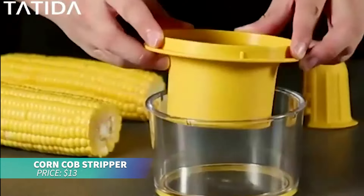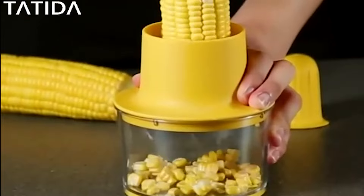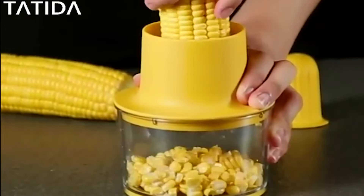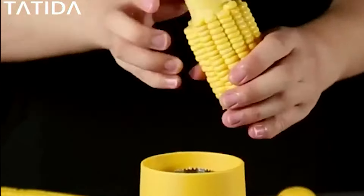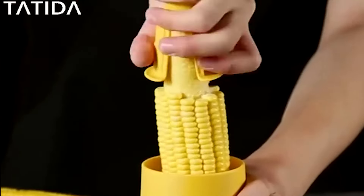If you're looking to save time in the kitchen, this corncob stripper is for you. Just place the cob on top of the blade and push it down in a rotating motion. The kernels fall into the jar below, mess-free. Plus, it includes a grater for other fruits and veggies as well.